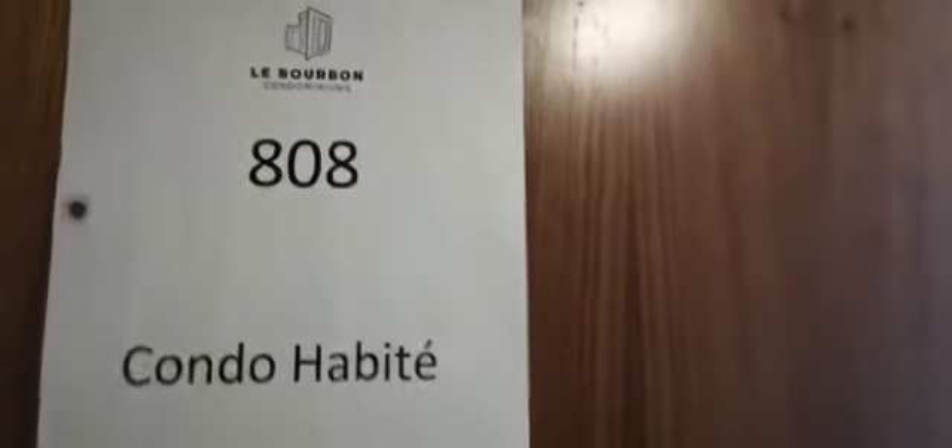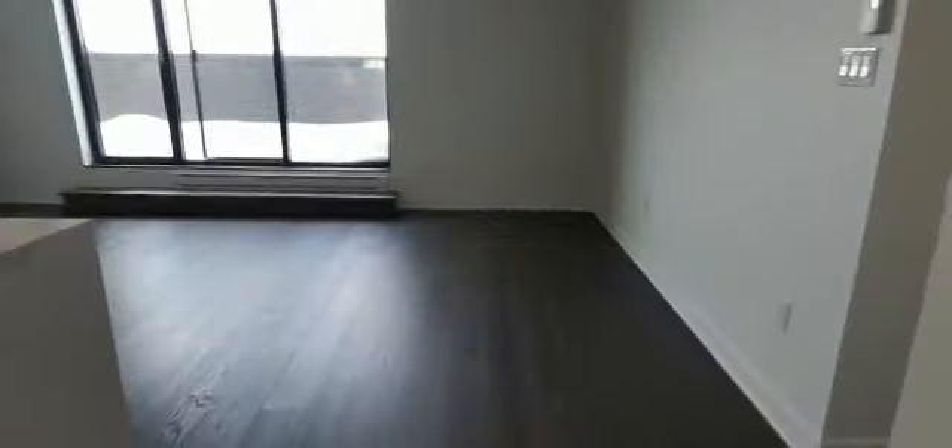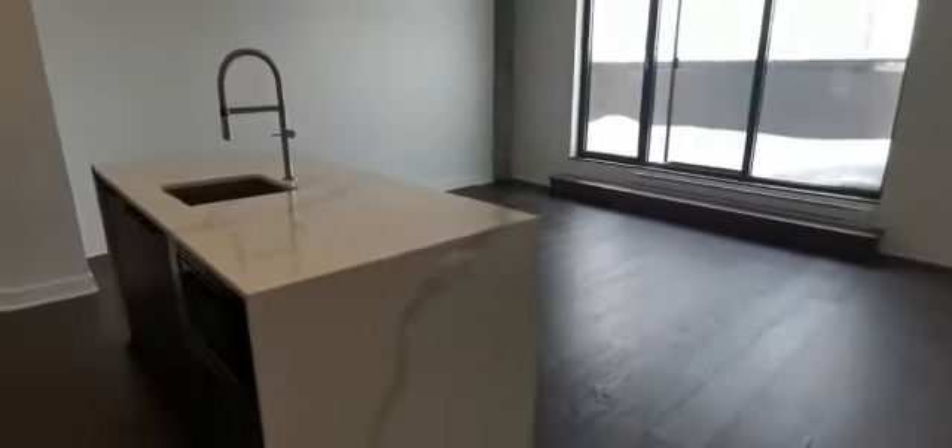Hey there, so here is the video for unit 808 on Gareau. It's a gorgeous two-bedroom condo.